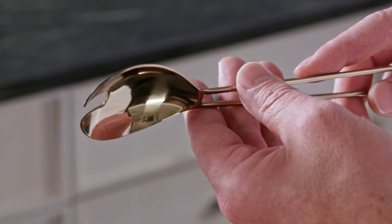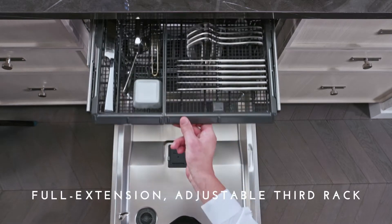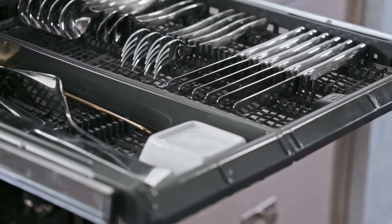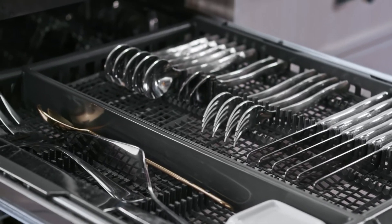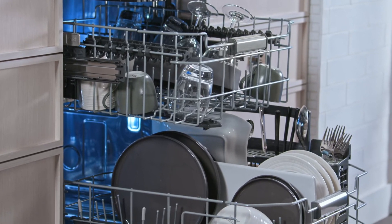Providing the ultimate clean is only possible when every detail is purposefully engineered, like this full extension adjustable third rack and premium slides that conveniently holds an entire flatware collection, as well as carving knives, ladles, and serving tools, and creates additional space for items on the lower racks.